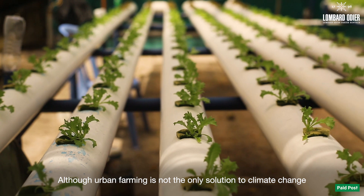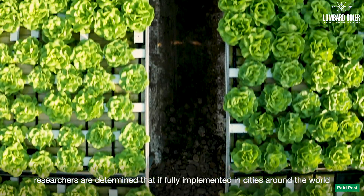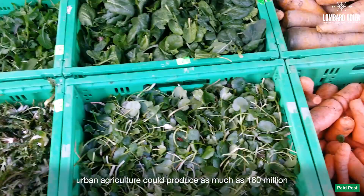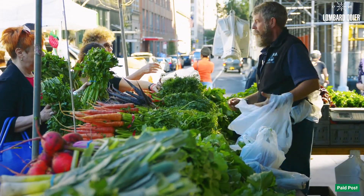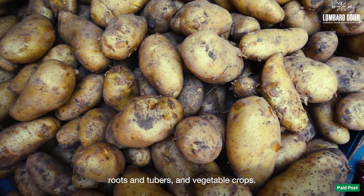Although urban farming is not the only solution to climate change and can be more expensive than commercial farming, researchers are determined that if fully implemented in cities around the world, urban agriculture could produce as much as 180 million metric tons of food a year — perhaps 10% of the global output of legumes, roots and tubers and vegetable crops.